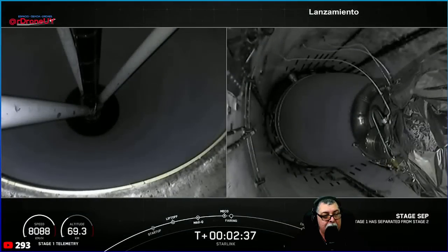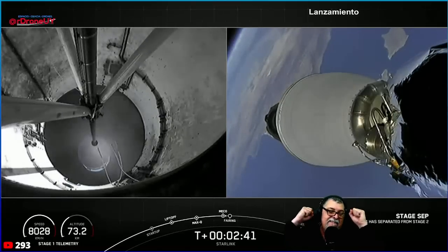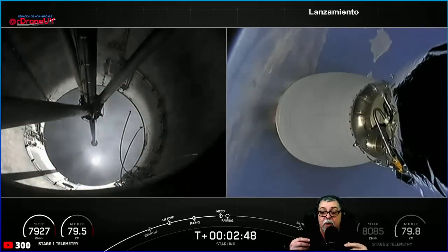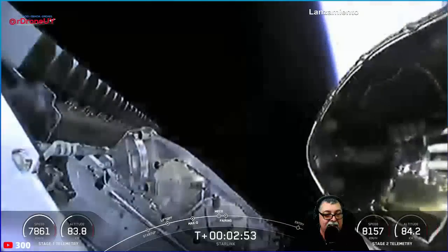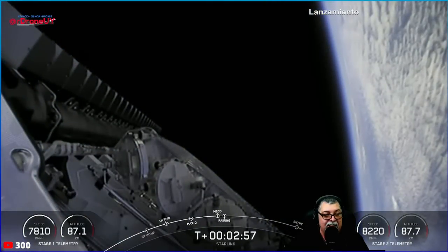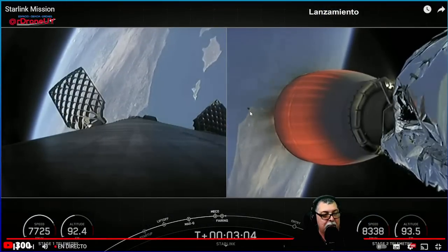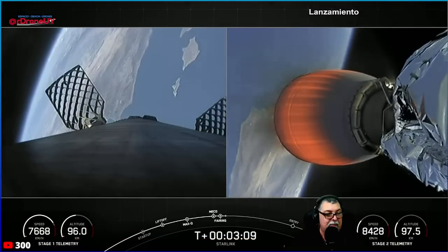There it is — confirmed. We saw main engine cutoff, stage separation, Merlin vacuum engine startup. There the fairing is popping off to reveal our stack of Starlink satellites. You can see the fairing half floating away on screen, falling back down towards Earth.